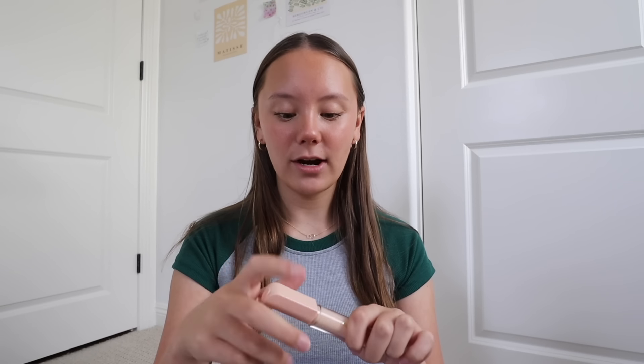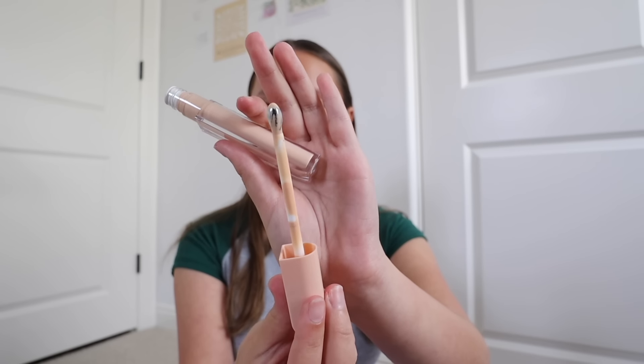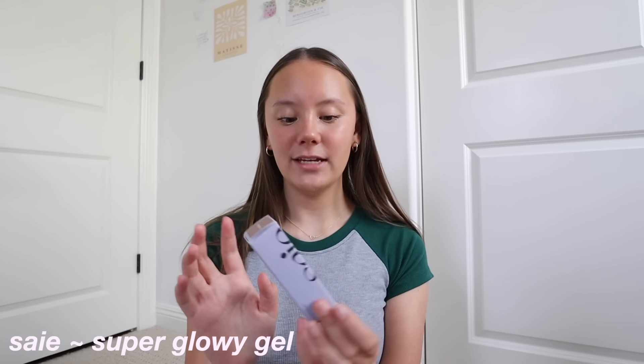I opened this up the day it came in the mail and tried it — I love it, I would highly recommend. The cool thing about it is it has this metal roller instead of the normal applicator, and it's so cooling on your under eyes. The formula — Rare Beauty is the best every single time. It's one of my favorite products and it'll definitely be replacing my concealer for the summer, because it's just like the perfect summer look.